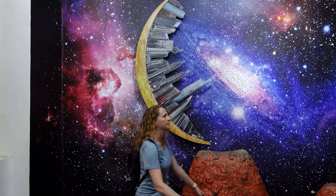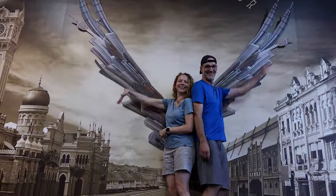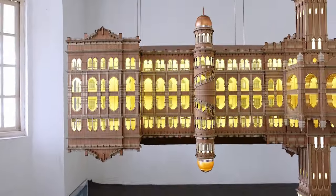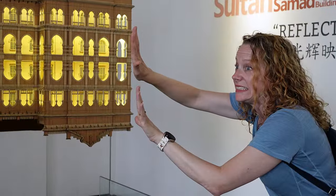Upstairs of the city gallery there are some fun photo spots, so we took advantage of them. There's also a Statue of Liberty in here, and the Sphinx, and an Eiffel Tower, and the Leaning Tower of Pisa. Something has definitely gone wrong.